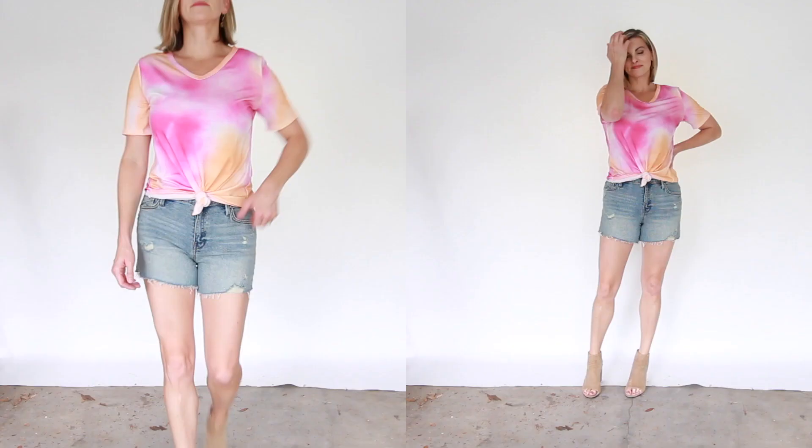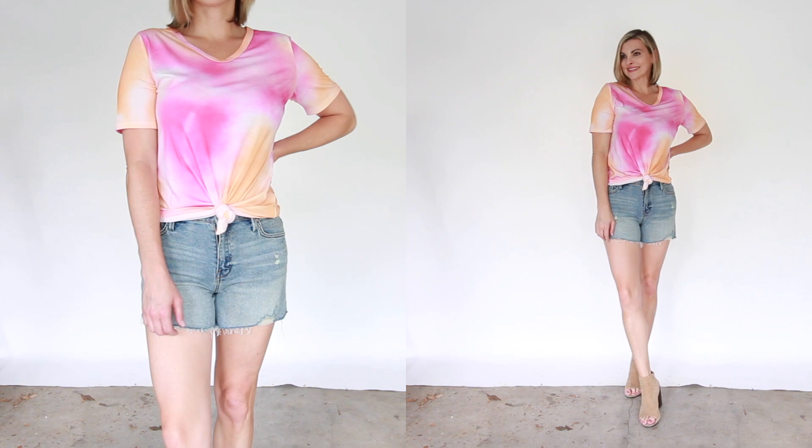If you want something with sleeves, I recommend going for something super lightweight with plenty of room, or even a basic t-shirt with a fun print or design. I'm obsessed with this tie-dye one.